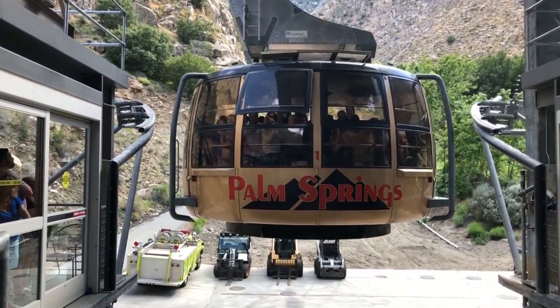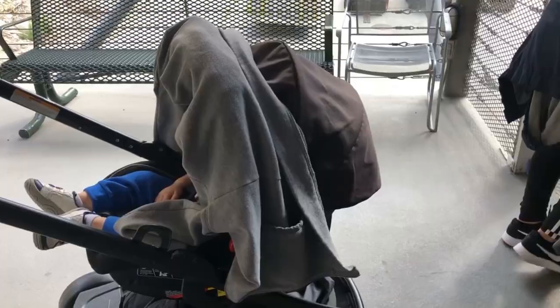Monday through Friday, the first tram leaves at 10 a.m. For Saturdays, Sundays, and holidays, the tram leaves at 8 a.m.